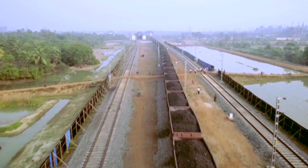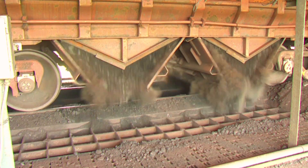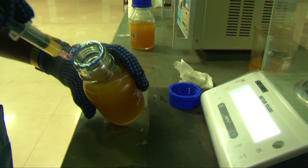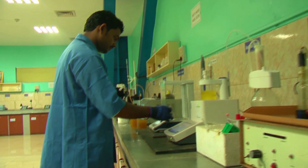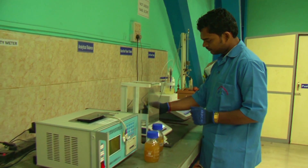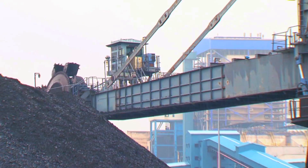Coal is the primary fuel used in the plant, which is transported to the plant by rail and unloaded in a track hopper or wagon tippler. The plant has a facility for quality testing of coal in its coal testing laboratory, accredited by the National Accreditation Board for Laboratories (NABL). From the unloading point, through a chain of conveyors, coal is conveyed to coal bunkers and the stock yard.